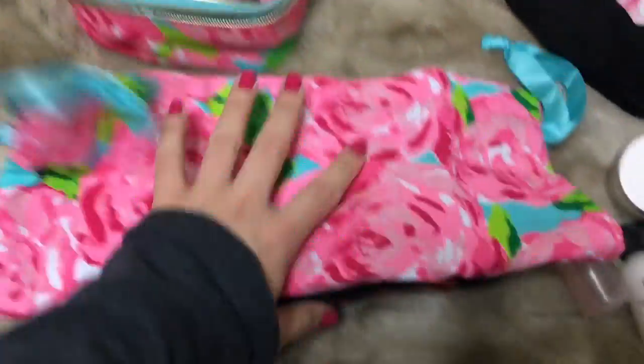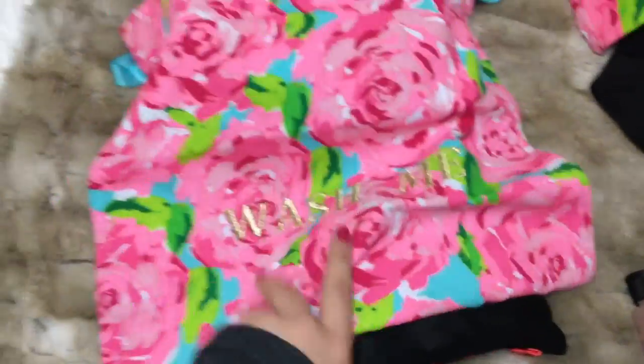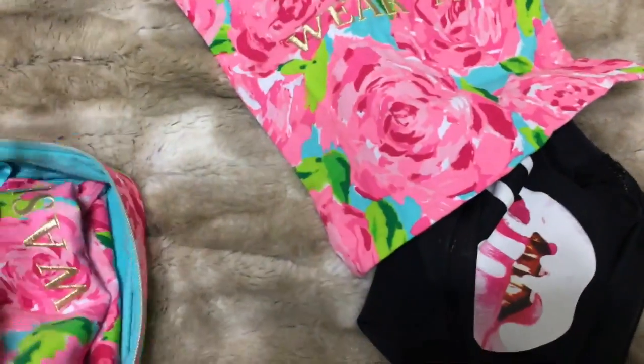I like to put dirty clothes in here — usually on overnight trips like when I go to QVC I'll put my dirty clothes in there. For this trip, maybe just socks and underwear. I just wanted to take it out of the closet.